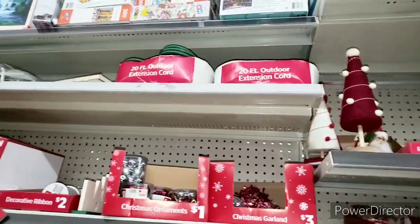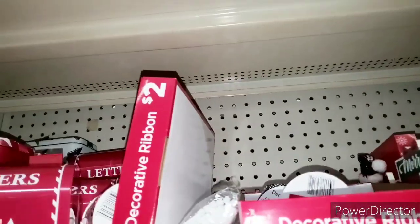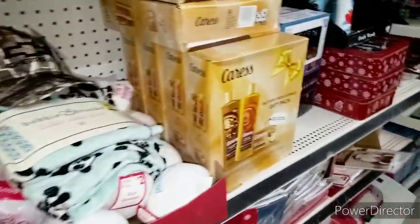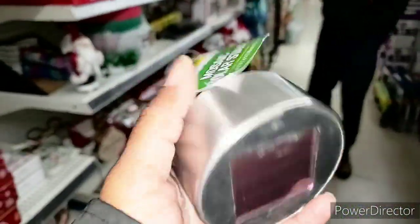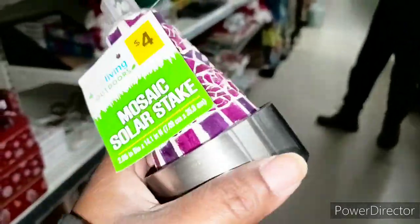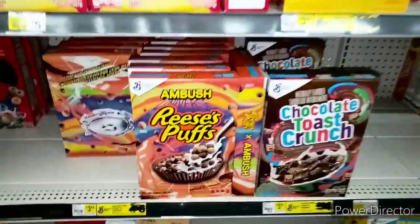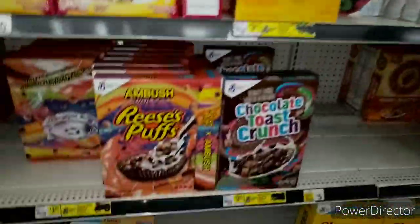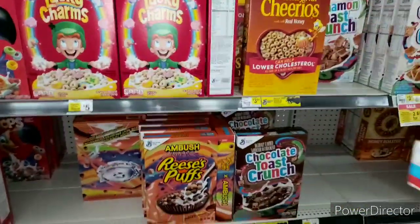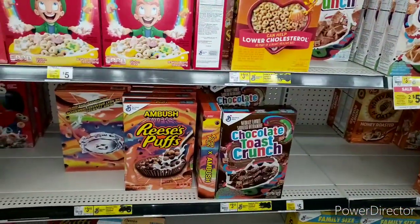Oh, they got tons of Christmas stuff. Now I'm going to go get my cereal. Guys, look what Henry found. We have tons of steak so we're fine with that, but yes this is pretty. So we're going to get two of these cereals - Cinnamon Toast Crunch and Reese's. They're two for five, guys, so you should end up paying $4 for two - $2 a piece. That's cool.